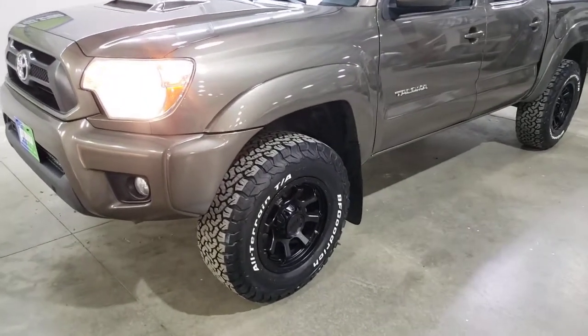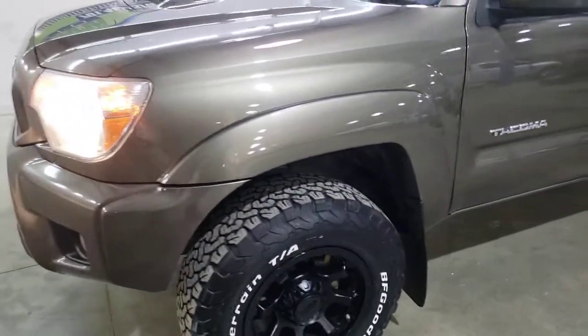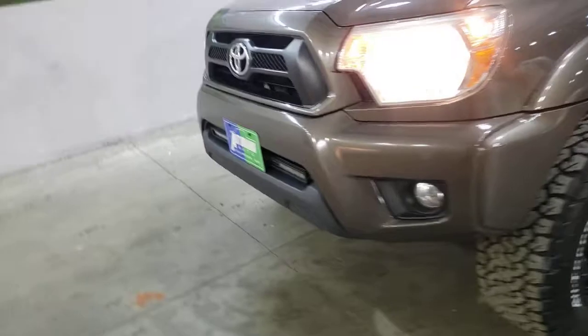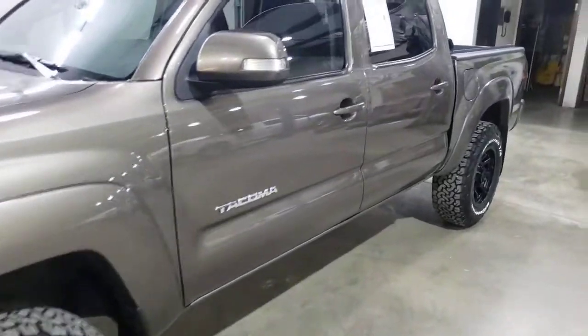It has a fresh leveling kit, brand new Ultra Wheels, brand new BFGs. If you can see, we've got the Rugged Ridge light bar in the front. It is beautiful.